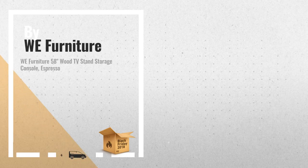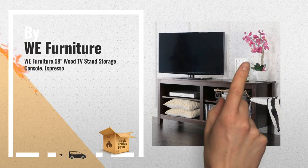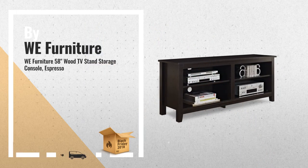Number 1: Style and function combine to give this contemporary wood TV console a striking appearance. The design creates a classy, modern look, crafted from high-grade MDF and durable laminate, by WE Furniture.